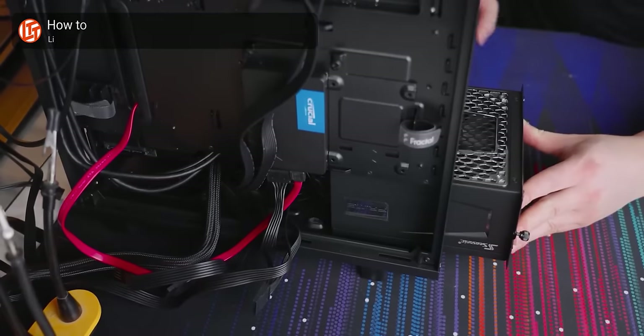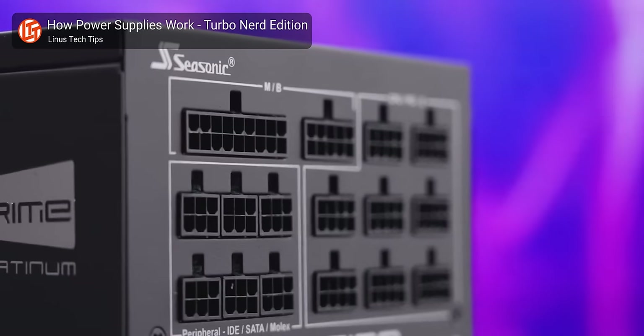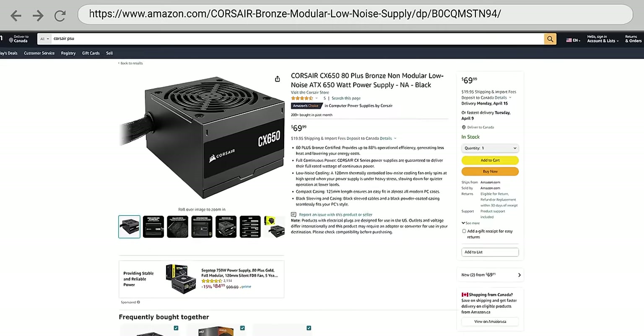But even if money is no object, a huge number of computer cases these days have power supply basements, which you can easily use to hide any extra cables on a non-modular PSU. And did you know that although the power connectors on various PC components are standardized, the ports where the modular cables connect to the power supply itself aren't standardized? Meaning you have to be very careful if you're buying third-party cables or trying to reuse ones from a different PSU — you could easily damage your components. So unless you have a case without a power supply basement, you may just want to save your money and opt for a simpler non-modular unit instead.